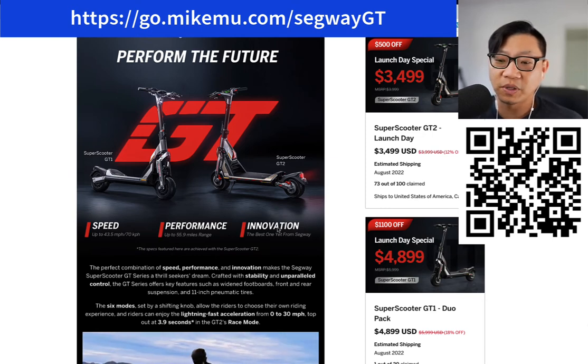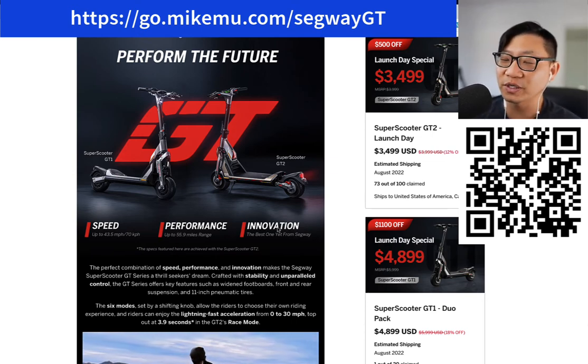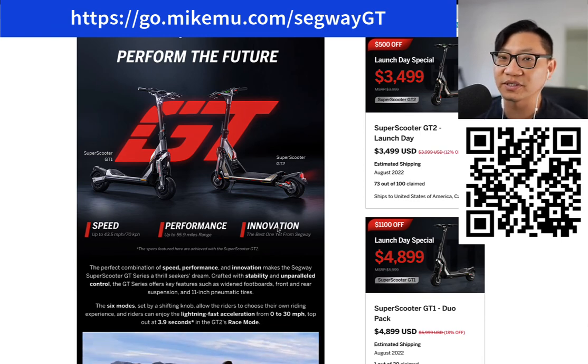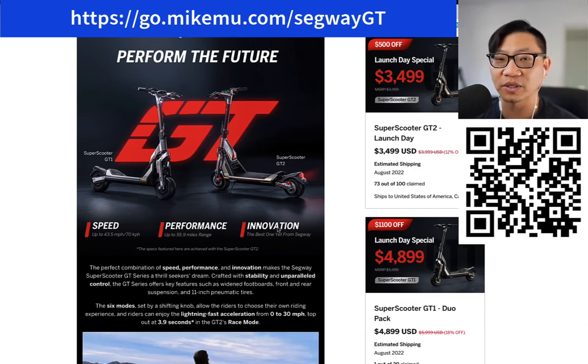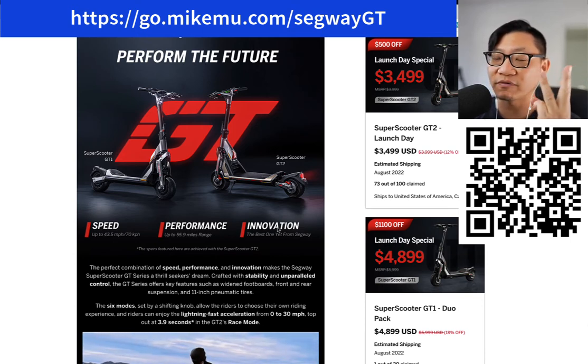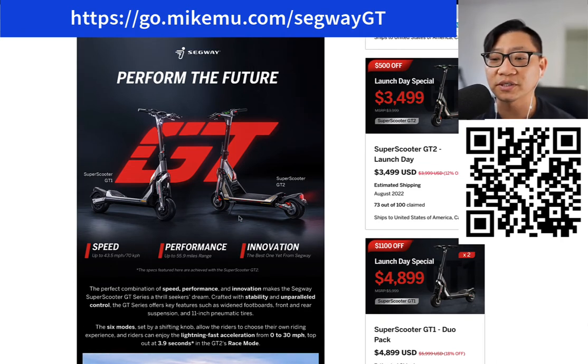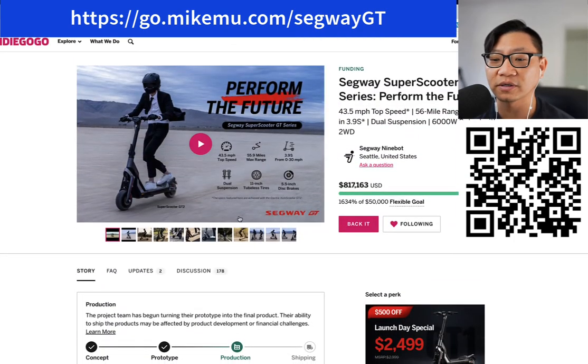People who ride high performance scooters will let you know that you don't need to spend $3,500 to go that fast. You can get something imported directly from China from a lesser known brand for maybe $2,000 and go 50 to 60 miles per hour. But speed is one thing — doing it with performance, style, and safety is yet another. And I think that's really what you're getting here: something that's high performance, really stable, and probably one of the safest chassis available out there.